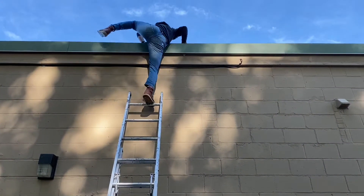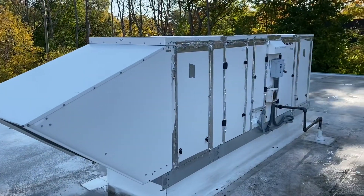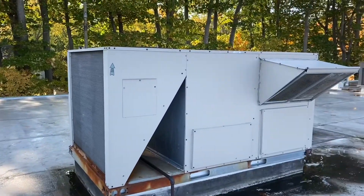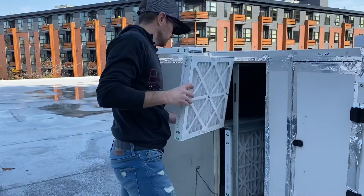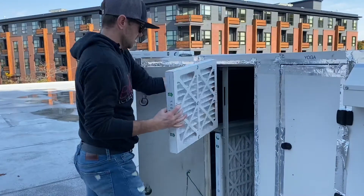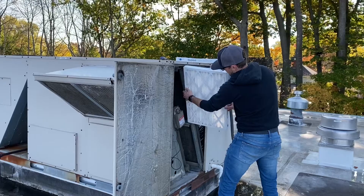Industry standard for a system like ours is a MERV 8 air filter. From day one, we installed MERV 13 filters because they don't just filter out air particulate, but they also filter out viruses and pathogens. For us, air quality is a commitment we've made since day one — not just because y'all be stinking, but because our commitment to ethics and our beliefs is much more important to us than saving a buck on a cheaper filter.